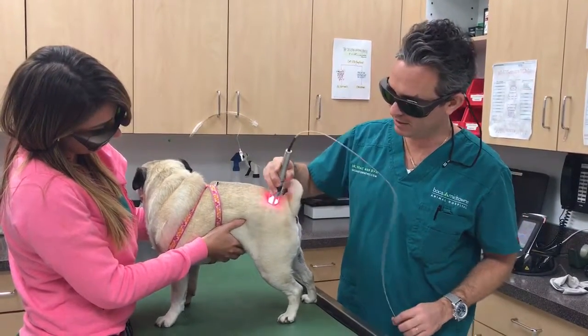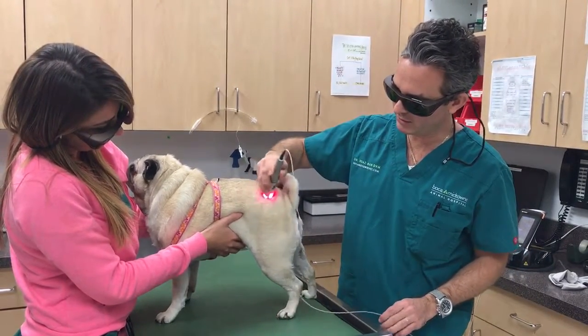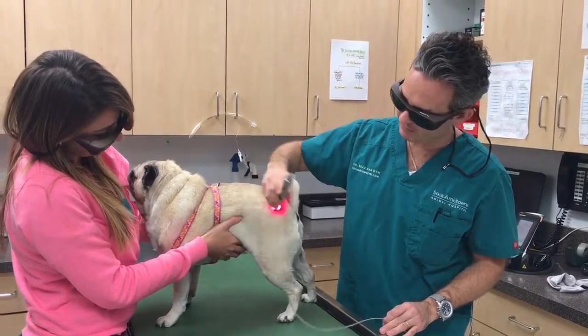So here we go, we're going to start here on the left hip and basically make sure that she feels better sooner than later.